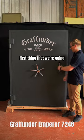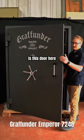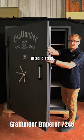Opening up this safe, the first thing we're going to take a look at is this door here — that's one and a half inch thick of solid steel.